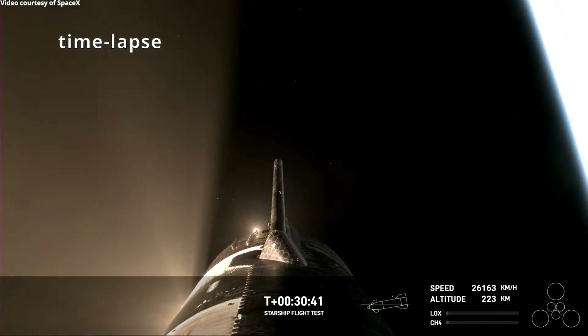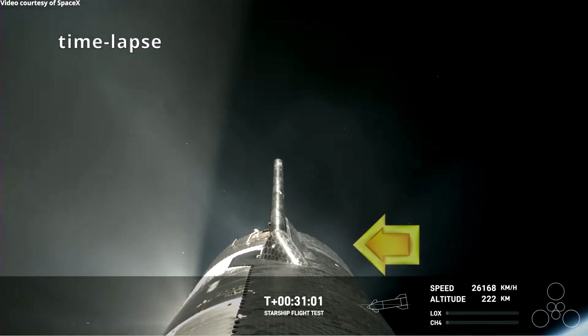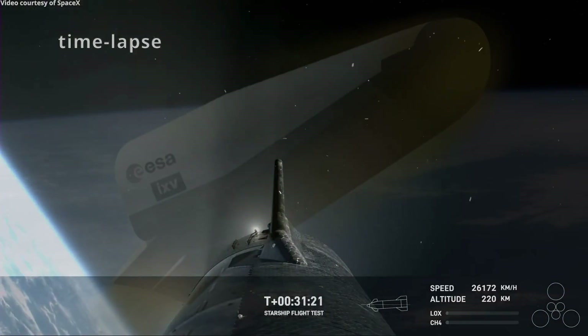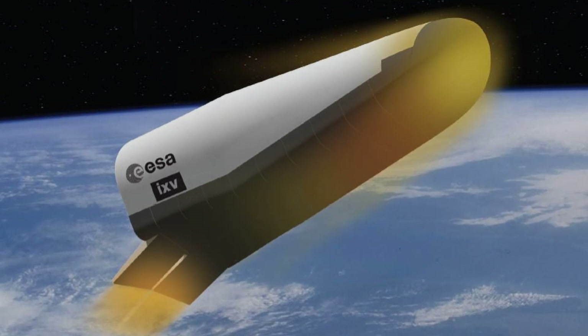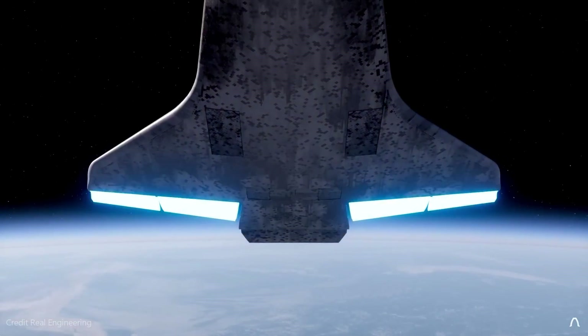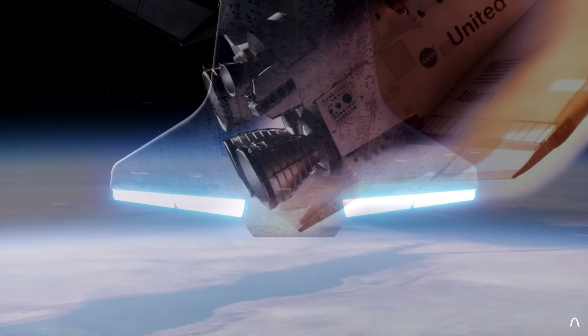So, how can SpaceX correct this problem? It might be necessary to add a flap down here, like we see on the European Intermediate Experimental Vehicle, and here on the US Space Shuttle and the Soviet Buran. By adding a heat-tiled protected flap down here, SpaceX might be better able to orient the ship through aerodynamic drag.